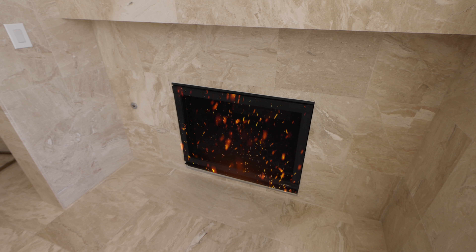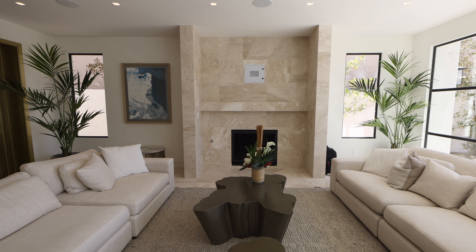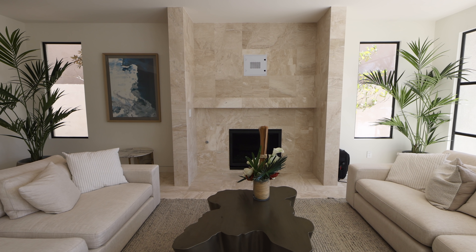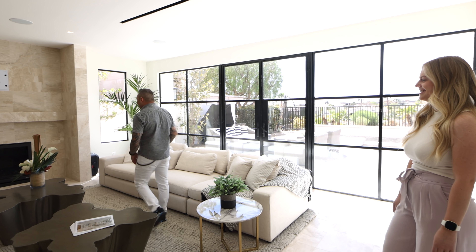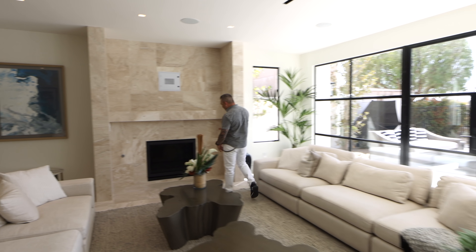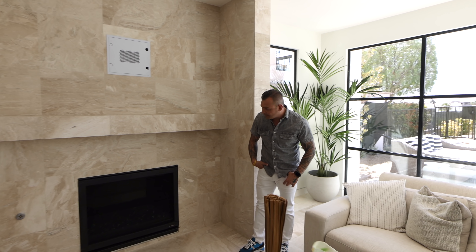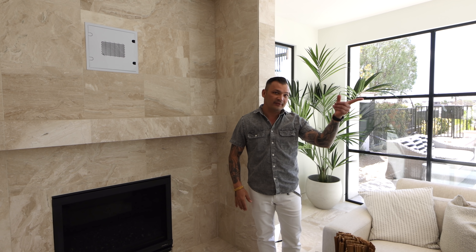Now the fireplace — it also has connections for a TV, and it looks like it could fit about an 85-inch set. The fireplace itself is actually a regular fireplace, not an LED unit.